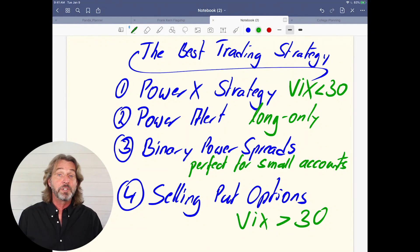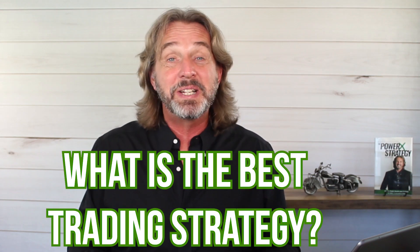Think about it — if you had only one trading strategy, it's like playing a football game with only one play the whole game. Can you win a football game with only one play? Of course not. I personally believe you only need three to four different strategies — more than four and you might get confused. Have a strategy for high volatility like right now — that's why I love selling puts. Have a strategy for normal volatility — that's when you want to buy options. And have a strategy you can trade all the time, like the binary power spreads. So when people ask me what is the best trading strategy, I say: it depends on the market conditions. You have to grab into your toolbox and get the right tool out. You cannot fix everything with a hammer.